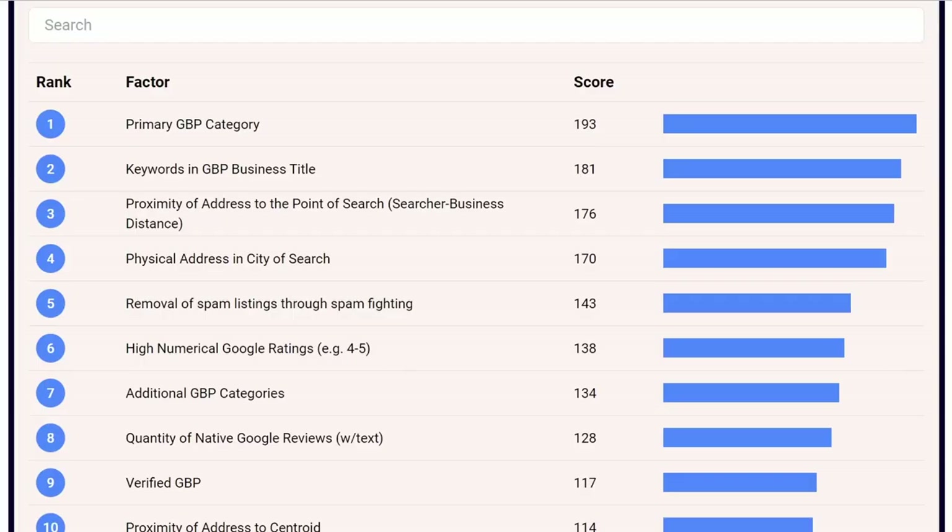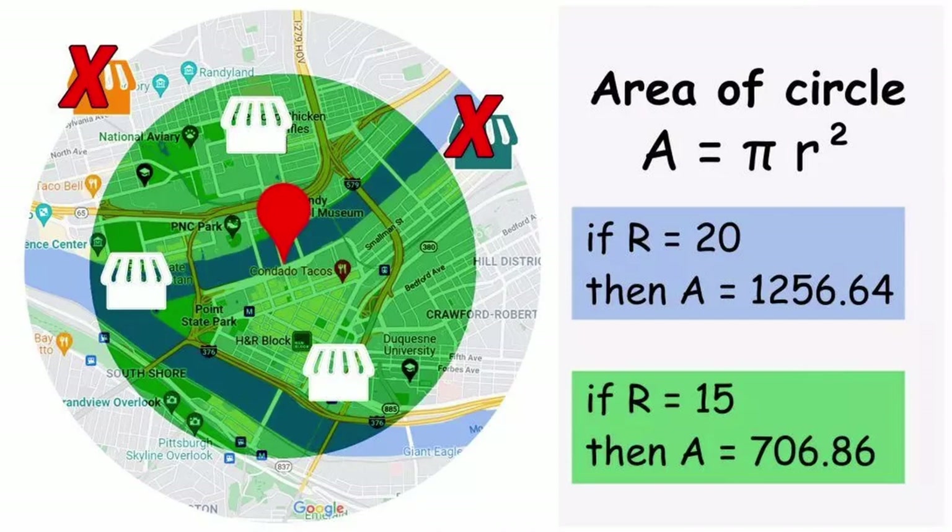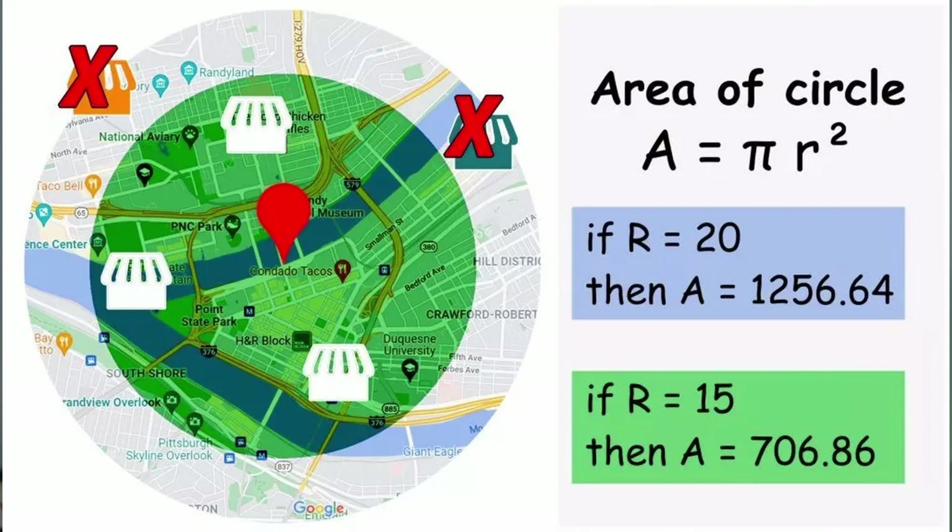The third area is the proximity of your address to the point where the search is being made. You may have heard of the vicinity update. Google knows you want someone nearby, so if a searcher's IP address is close to you, that can help you be found. If you're in a high-population area, you'll get greater search volume because there are more people near you.